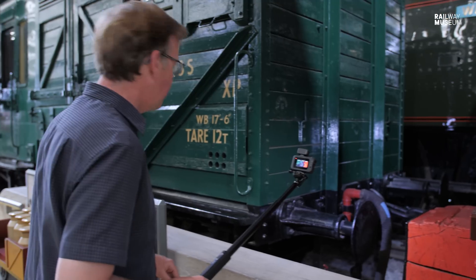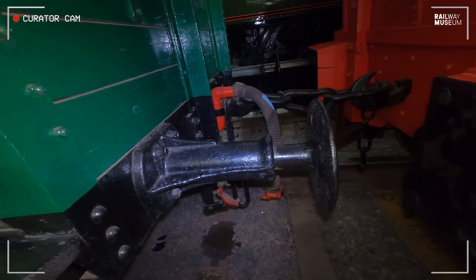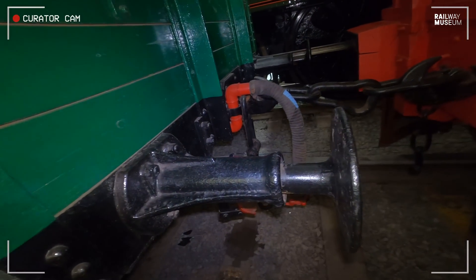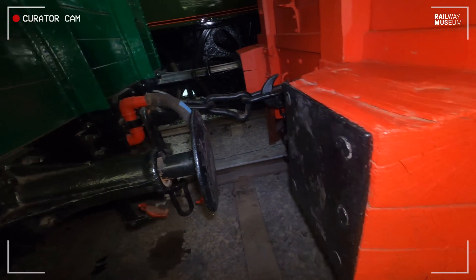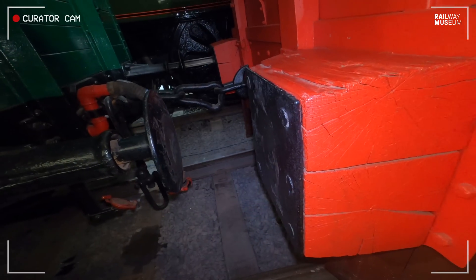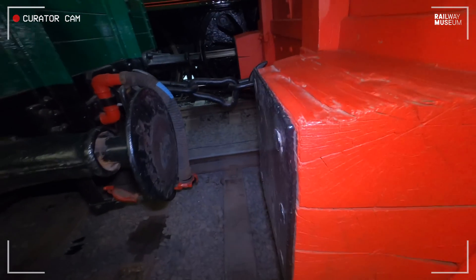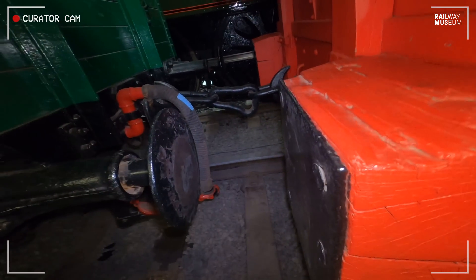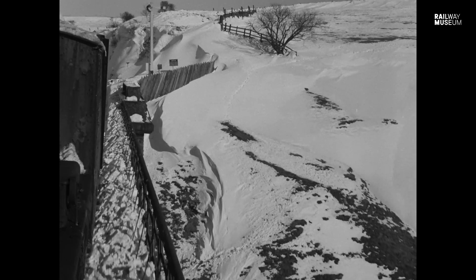Moving to the back, we see the difference in what's called the draw gear — the buffing gear. The wagon it's attached to has a conventional sprung buffer, as you'd expect. But bear in mind the buffers take forces, and when you're hitting the snow you want to hit it hard, so the plough has what's called dumb buffers — no resistance in the springs, just solid blocks of timber, probably oak, with iron facing sheets. The locomotive is tied up tight to these and shoves as hard as it can to drive that plough through the drift.